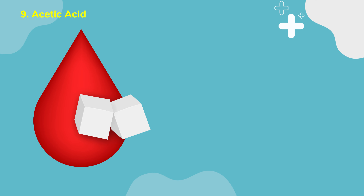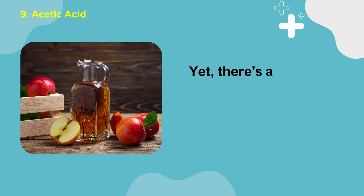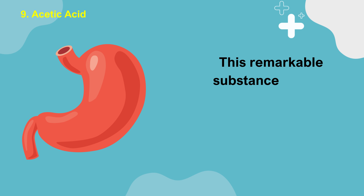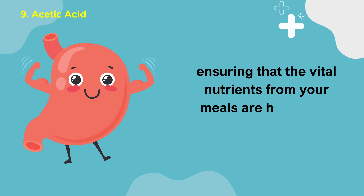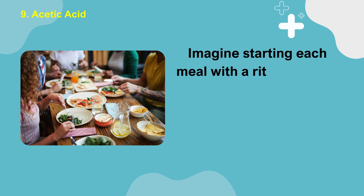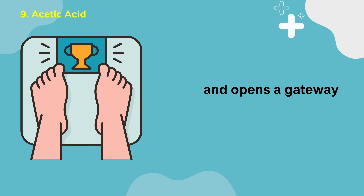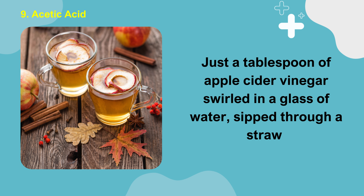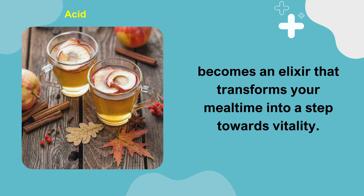Number 9: Acetic Acid. Battling diabetes often means navigating a maze where nutrient absorption can become compromised. Yet there's a beacon of hope in the form of apple cider vinegar, rich in acetic acid. This remarkable substance has the prowess to bolster your stomach's digestive capabilities, ensuring that the vital nutrients from your meals are harnessed efficiently. Just a tablespoon of apple cider vinegar swirled in a glass of water, sipped through a straw, becomes an elixir that primes your sugar levels for balance, invigorates your metabolism, and opens a gateway to a healthier weight.